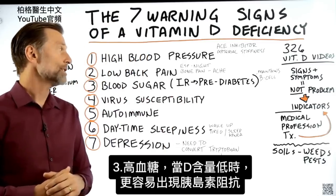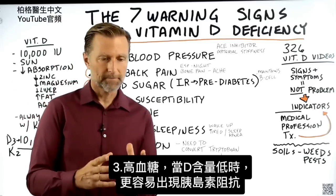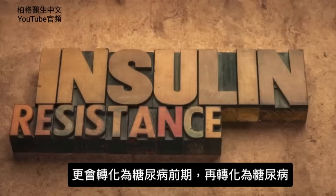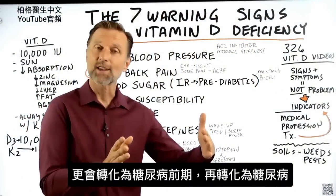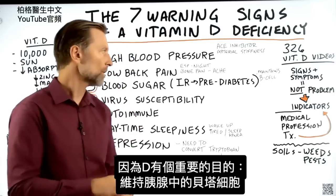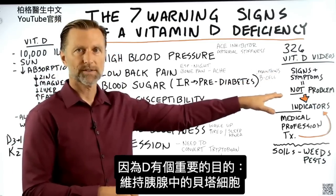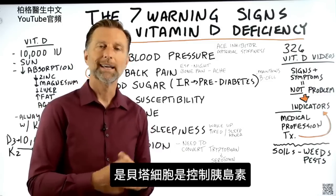Number three: blood sugars. When you're low in vitamin D, you're way more susceptible to getting insulin resistance, and you're way more likely for that insulin resistance to turn into prediabetes, and more likely for the prediabetes to turn into diabetes. Why? Because vitamin D has a very important purpose of maintaining your beta cells in your pancreas — the cells that control insulin.